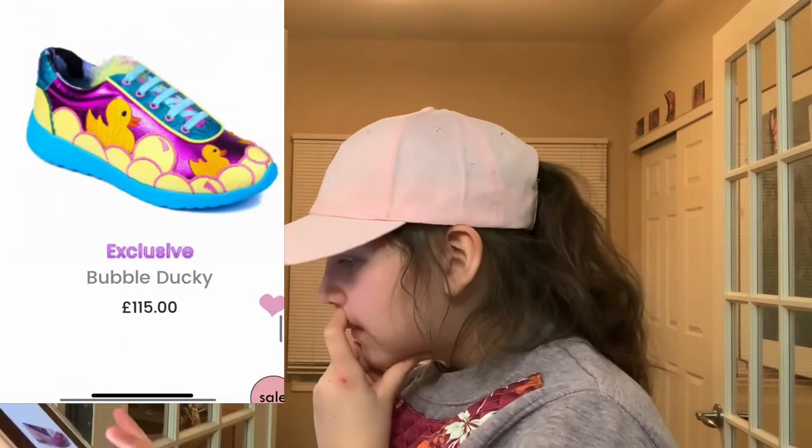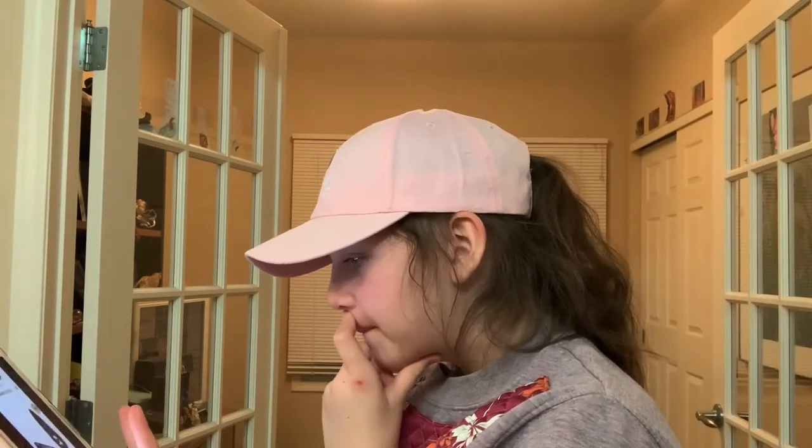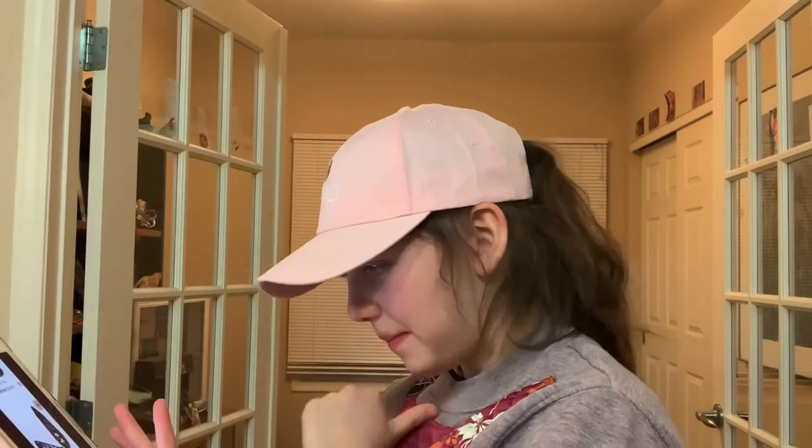Bubble Ducky — so cute. Out of This World — it's kind of like the Becoming Peace thing but a flat and in pink. Panda Pop — they had it in pink, but for some reason I just like the black better.